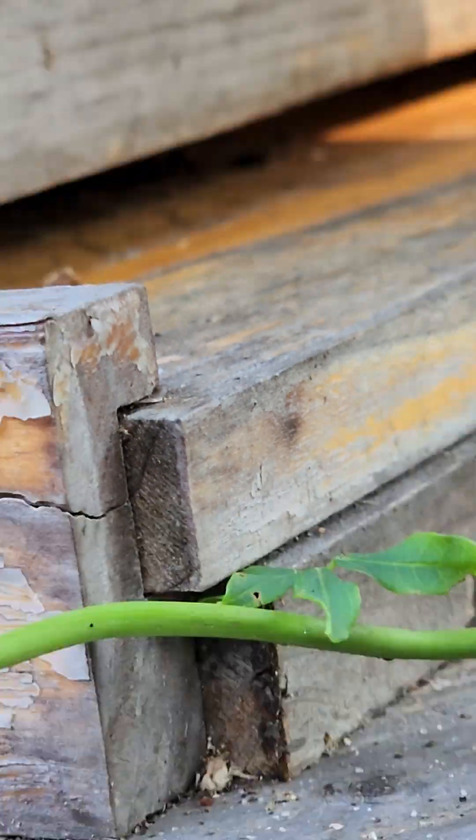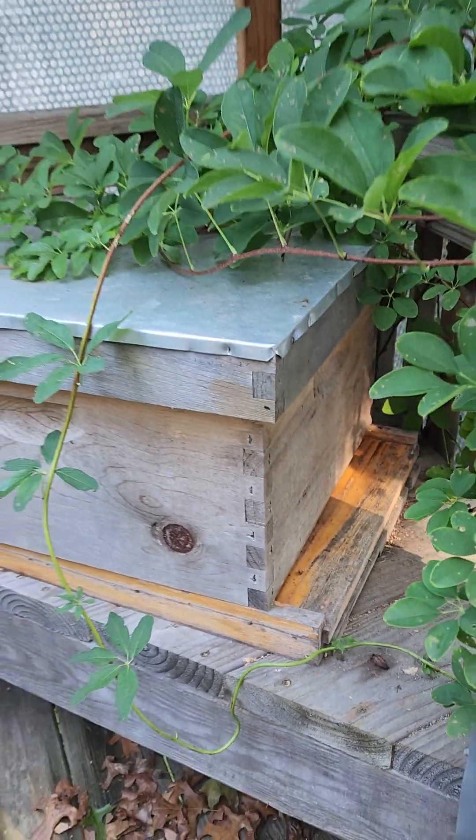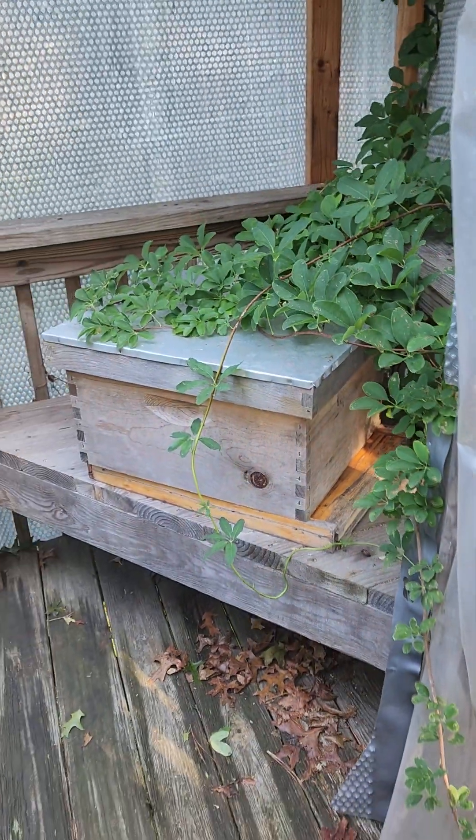We find it easier, instead of making some swarm trap that you have to transfer your bees to, to just make a regular box. The swarm usually moves in, and we keep them in that box and move it to a different location.